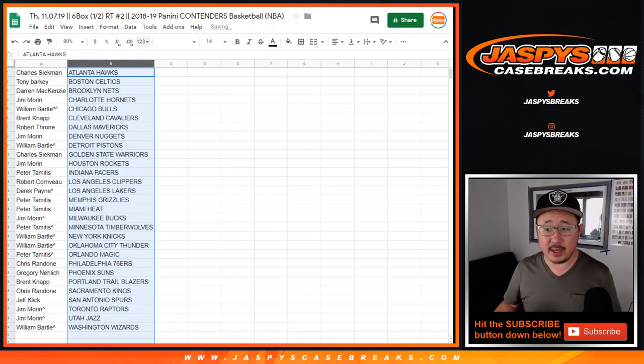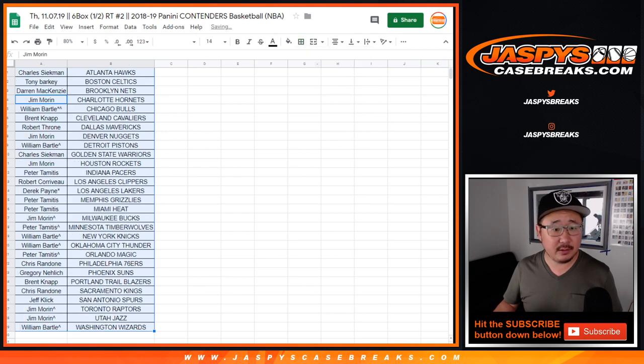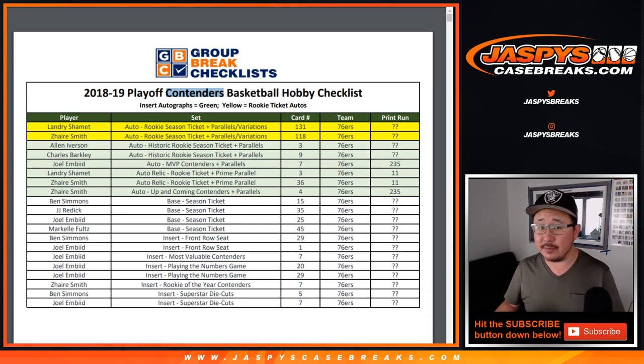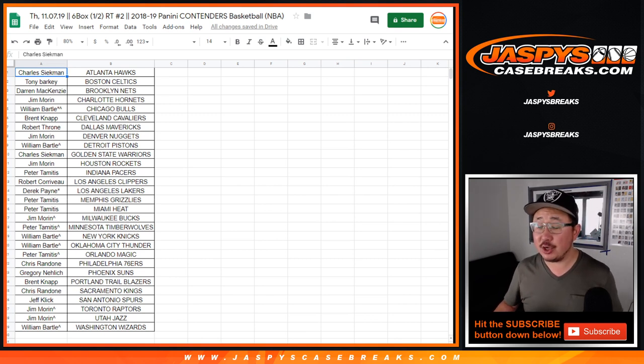Let's sort by column B and organize it there. We're going to go by the checklist at Groupbreakchecklist.com. So if you want to see what your teams have, you can click on that checklist. Trades are allowed, so I'm going to pause the video and give it a few moments for trades. When we come back, we'll see if there's any trades, and then we'll have the break. Stick around.